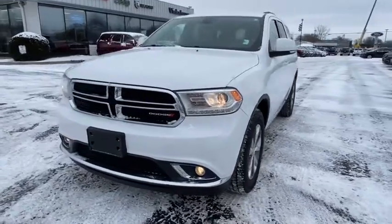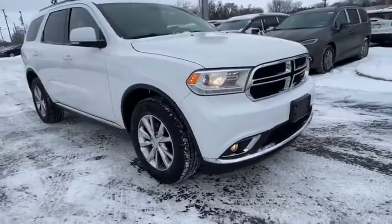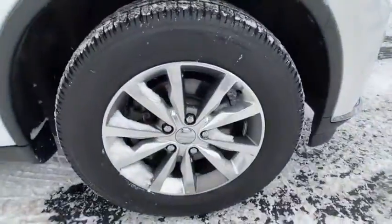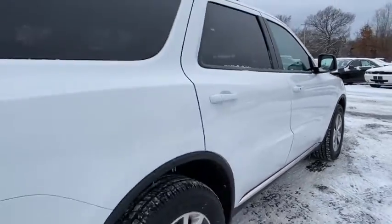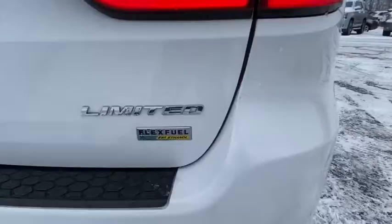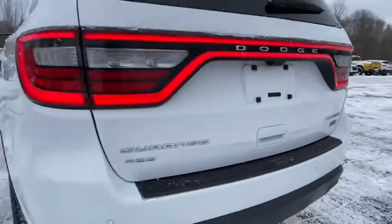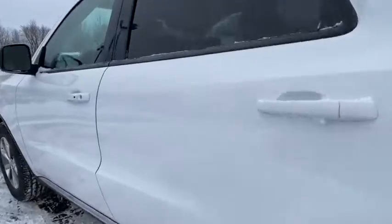Take a ride in the 2014 Dodge Durango. The Durango allows you and your family to travel in style and comfort while towing your camper or boat. It offers more interior room and towing capabilities than most midsize SUVs and has an available third row of seating. Underneath are sturdy body-on-frame mechanicals and the option for a powerful V8 engine.